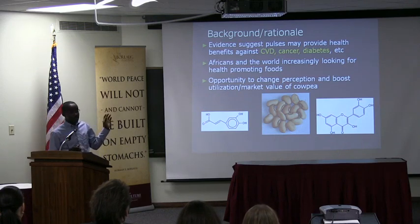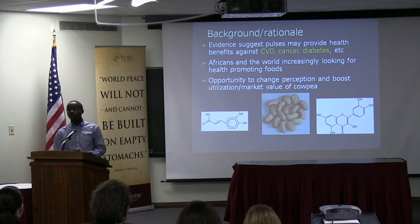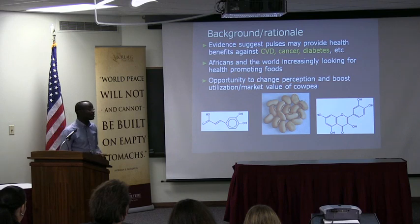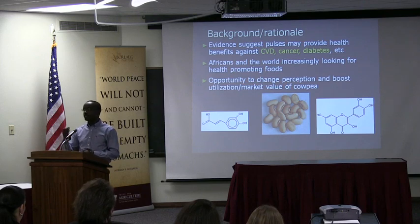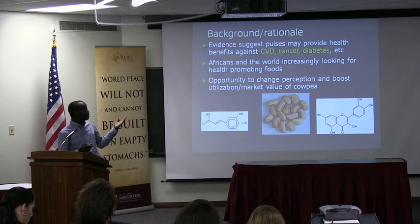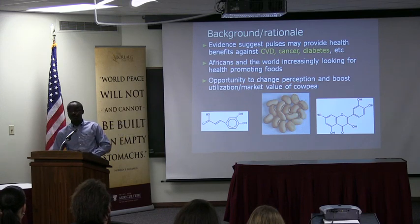Cowpea is a very drought-tolerant crop, and it is widely produced in Africa — Africa is the largest producer and consumer of cowpea. So it's not a new crop you're going to introduce from somewhere; it's indigenous, a traditional crop. Very drought-tolerant and a very low-input type of crop — it can do well with very limited input, so the poor people can grow it. On the other hand, it's something that wealthy people can buy and consume and actually derive health benefits from, and that is what this project is supposed to focus on.